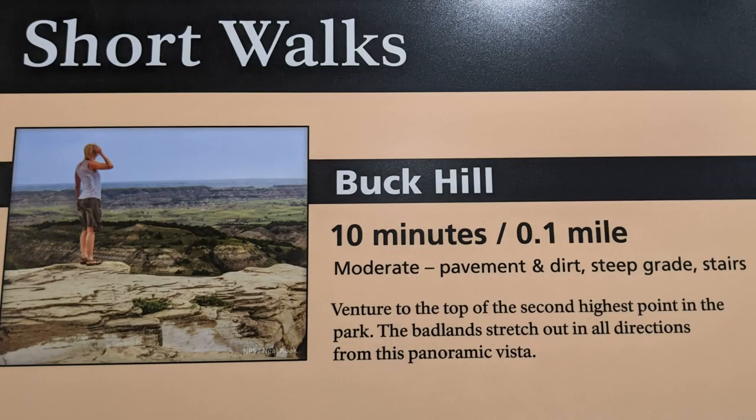We are at Buck Hill, the highest point you can actually get to in Theodore Roosevelt National Park. It's a climb straight uphill, 0.2 miles to get here, but it's worth it. Going down is pretty easy.